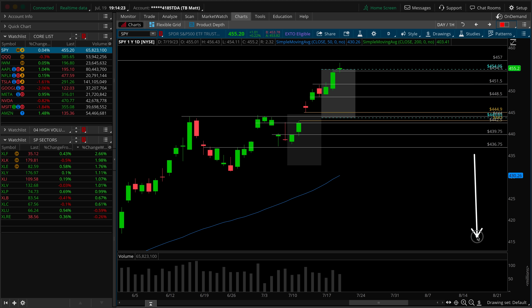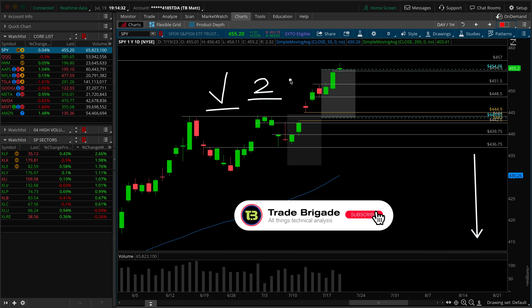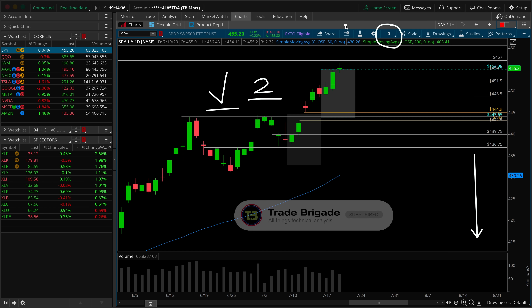As always, check out the links listed down below in the description. Hit the thumbs up button and subscribe if you've not already done so, and stay tuned until the end of today's show. I've got two additional trade ideas to share with you that you won't want to miss. Let's kick things off here on the SPY daily time frame chart.